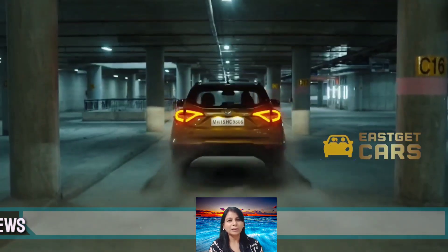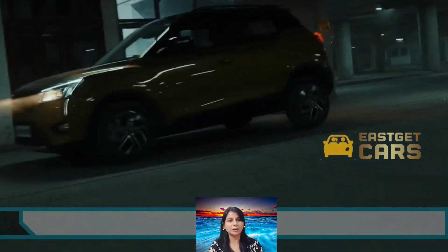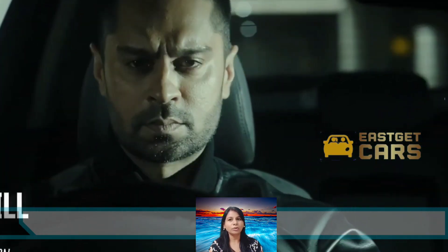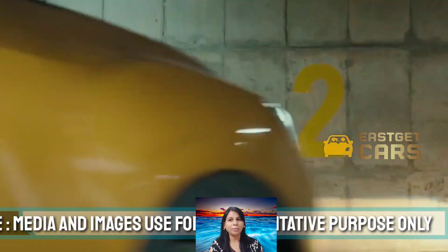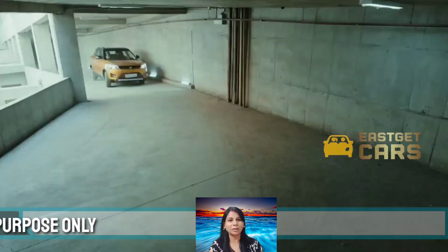According to the spy shots, there are not a lot of noticeable differences between the test mule and the outgoing model of the XUV 300. However, the front has been camouflaged, suggesting Mahindra may adopt the design language of the upcoming XUV 400.